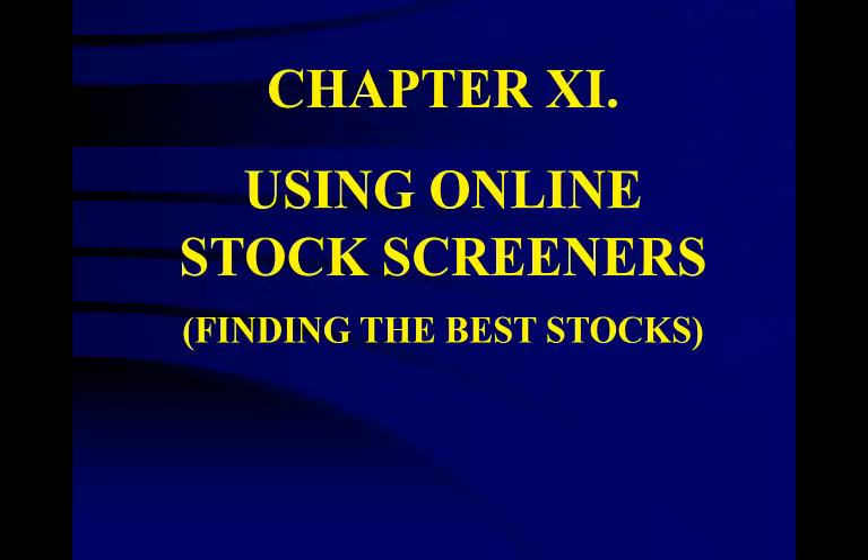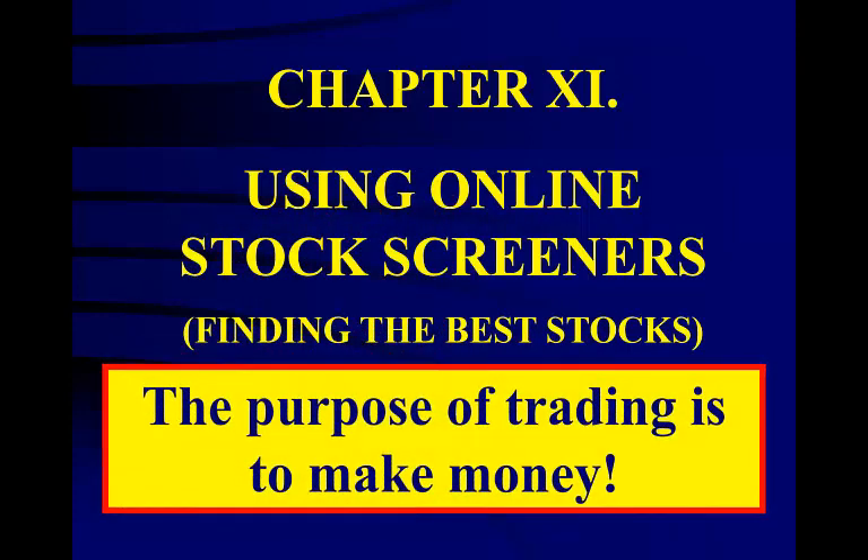Now we enter the world of stock screeners. These tools will not only save you hours of research time, but they will add a great deal of safety to your trading. This tool will allow you to take some of the emotion out of picking stocks to trade — it is much better to choose stocks based on their performance rather than on the quality of their products or management. The real purpose of trading is to make money, so let's learn how to choose stocks that have the best odds of making us money.